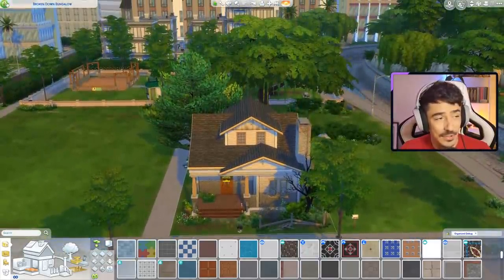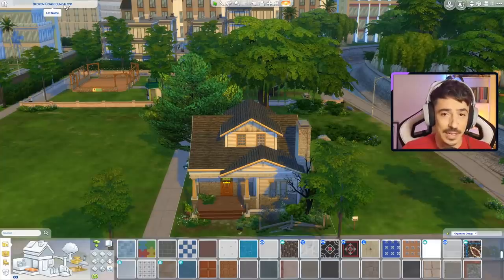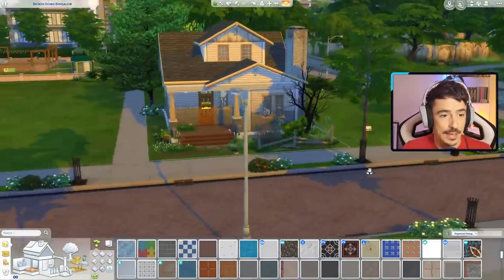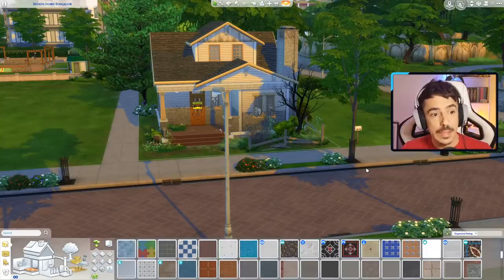So that is the house. If you want to go and download it, Broken Down Bungalow is on the Design Me Devon hashtag, and it's also done by Irrelevant7 on the gallery if you guys want to have a little bash and renovate this one too. Without further ado, we'll flop on over to a speed build form now and we'll start doing this build.